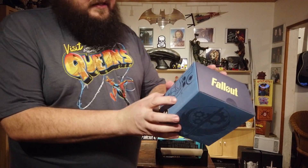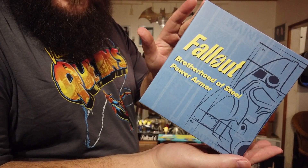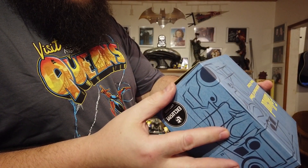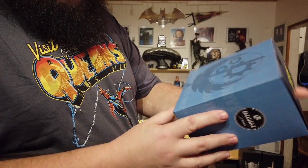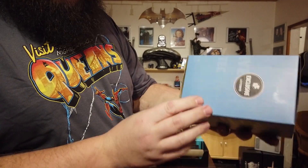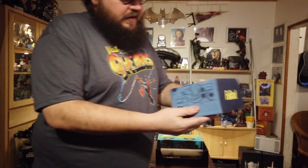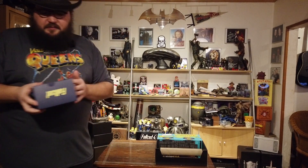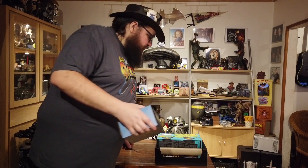For the next awesome item, this big fella — it is the Fallout Brotherhood of Steel Power Armor. It's a Fallout 2019 exclusive loot crate, overseers only. I guess it's related to Fallout 4, actually — that's more the Brotherhood of Steel. Let's open this one up.